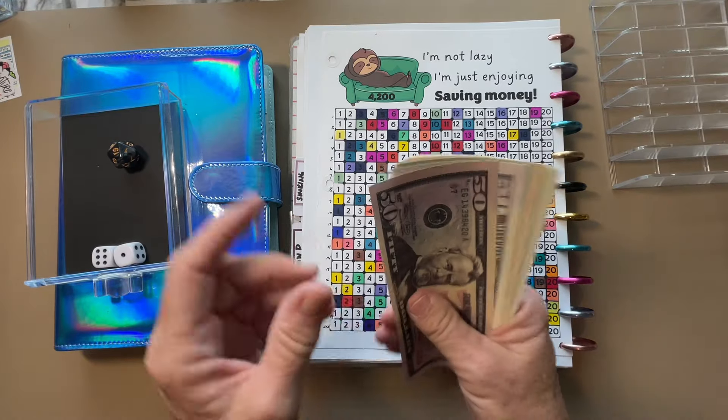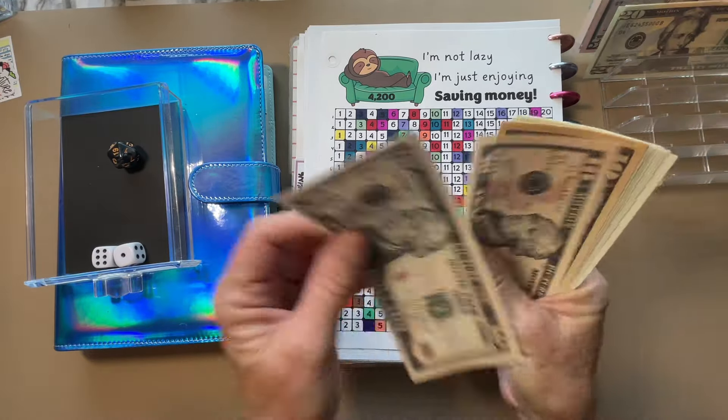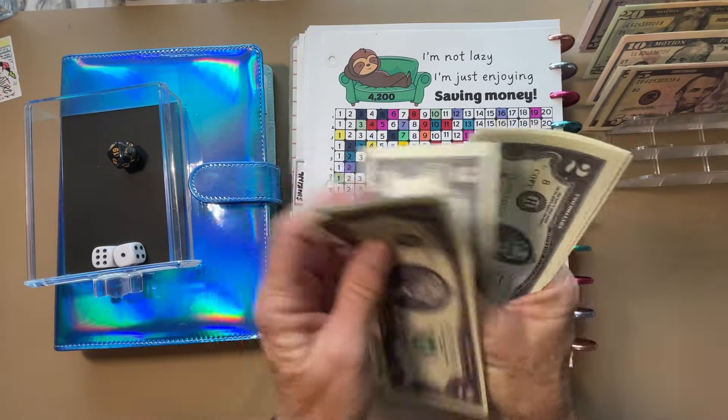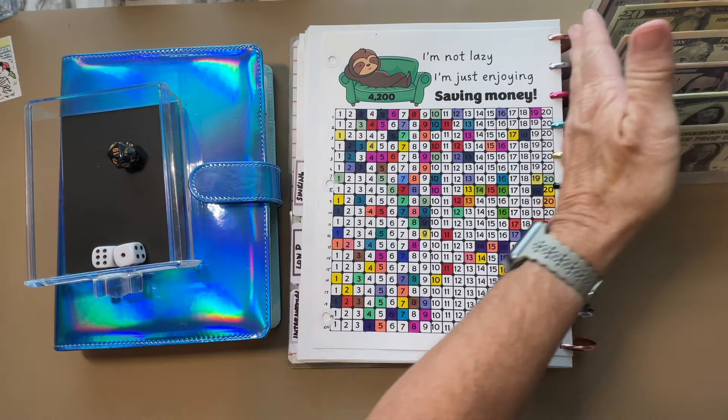Okay, we are ready. Let's count: $51, $20, $40, $50, $60, $70, $5, $80, $85, $87, $89, $91, $93, $4, $5, $6, and $7. $197. Let's start — we're going to do a little bit out of order this time.